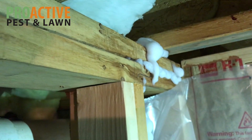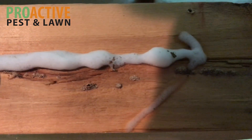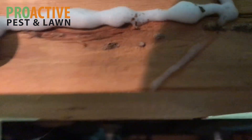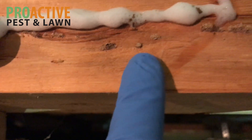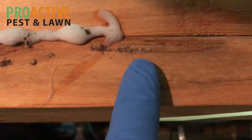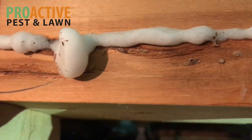This rafter right here, if you follow it, actually goes to the garage area. We ended up foaming this piece of wood. There's a trail that goes through here, and you can see all of these little dirt pieces. This is the dirt that the termites make their tubes and tunnels out of, that they travel through, and they eat the inside parts of the wood.